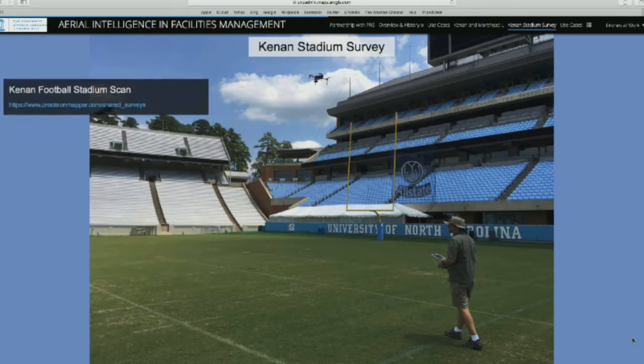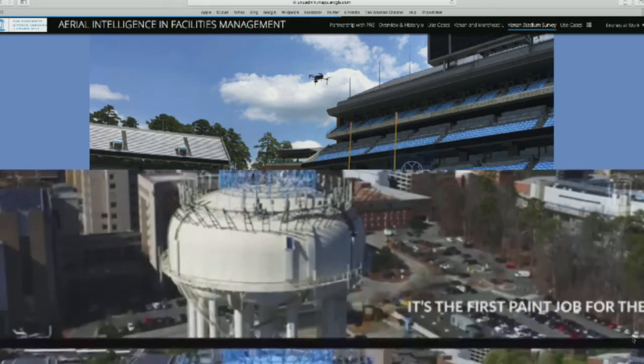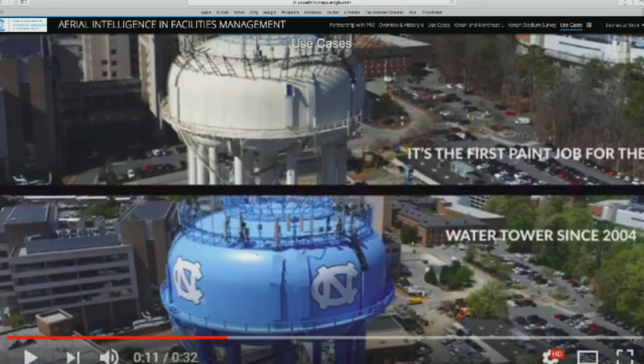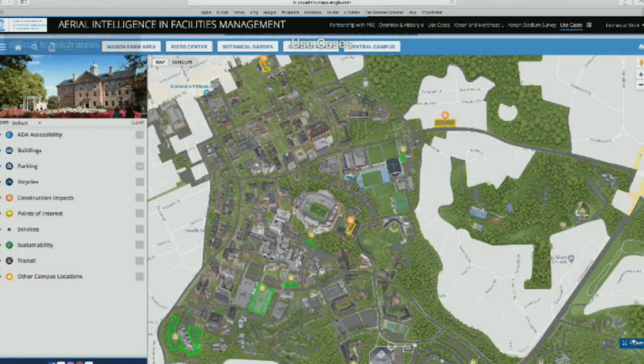This water tower is an iconic feature on campus — we have several. This one went through a paint job, and this is just a way to inspect or keep tabs on the progress of a repair or renovation in difficult-to-reach areas. I'll give this back to Abbas to talk about Campus Bird.